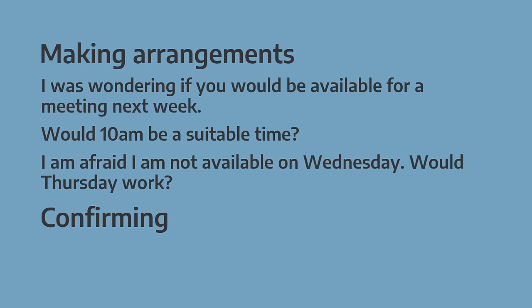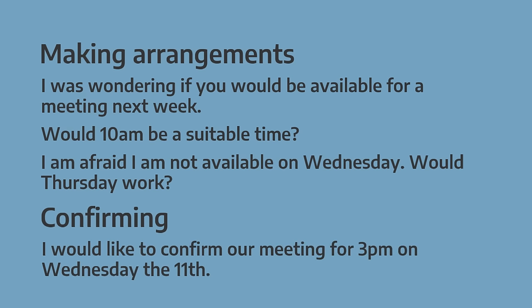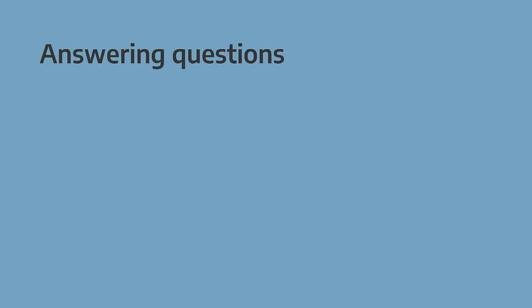If you want to confirm something, simply write 'I would like to confirm'. And if you want to refer to a question that the person had in a previous email, you can use examples like those shown here.